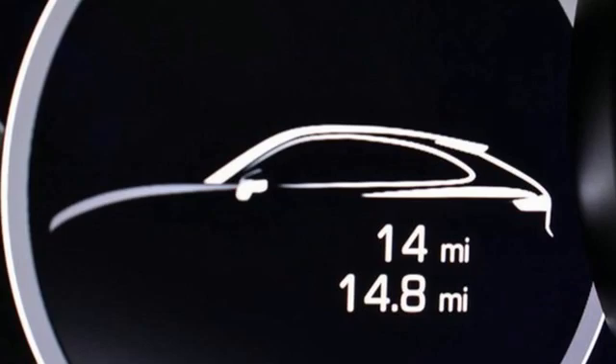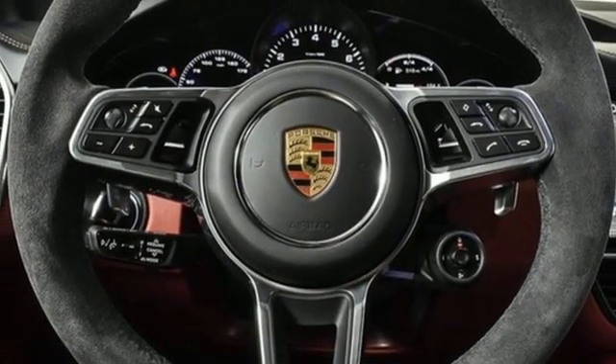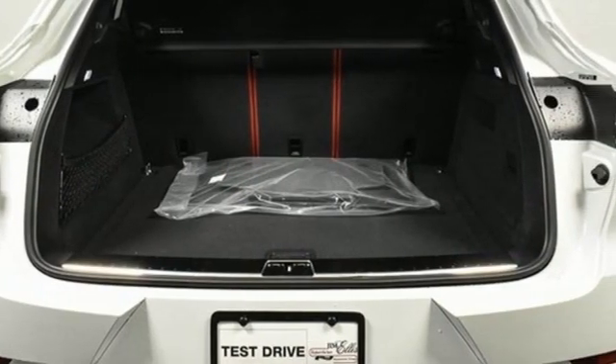Front and rear parking sensors, streaming audio, Wi-Fi hotspot, manual tilting steering column, configurable instrument gauges, and automatic transmission.